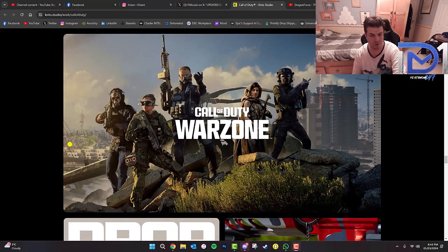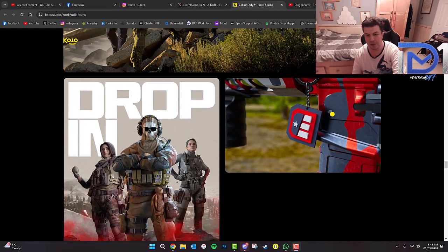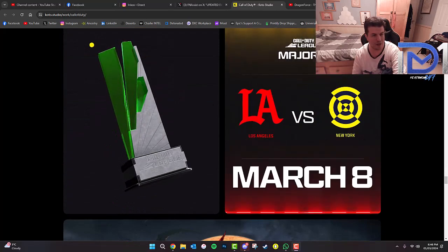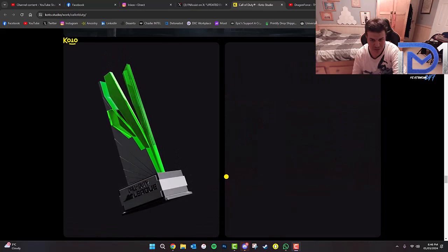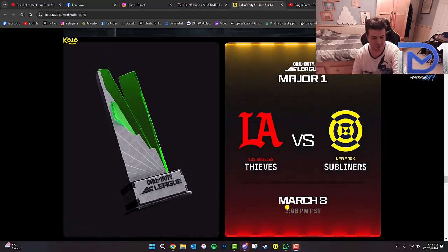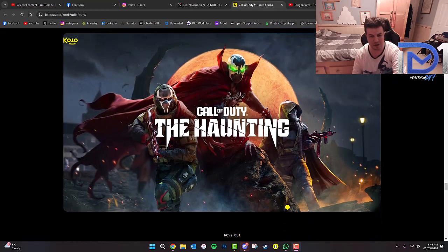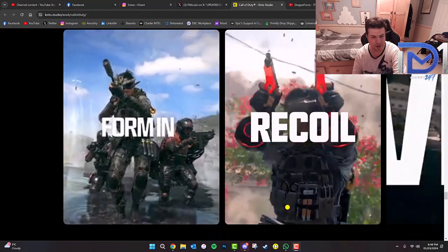We've also got the Warzone promotional image that we got when Warzone 2 came out — Drop In. We've also got a shot of the Call of Duty Endowment weapon charm, and another image of the Call of Duty League Championship trophy. All of this stuff you're seeing is what the company uses to actually create their promotional material. Very interesting.